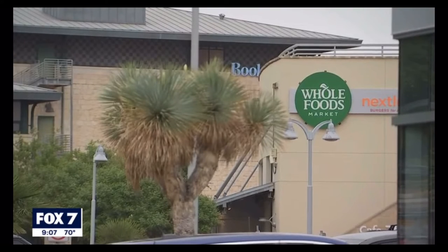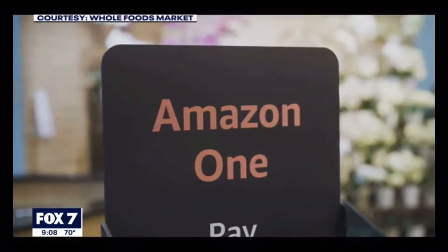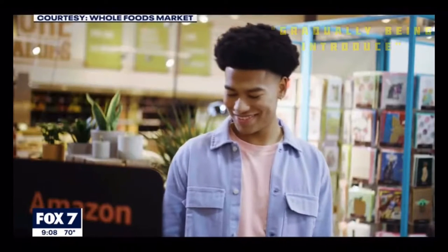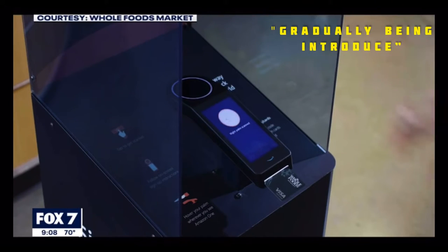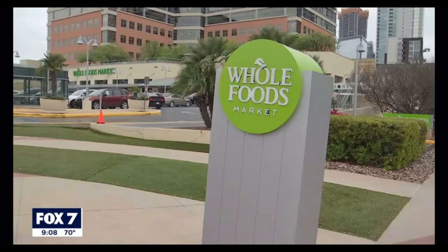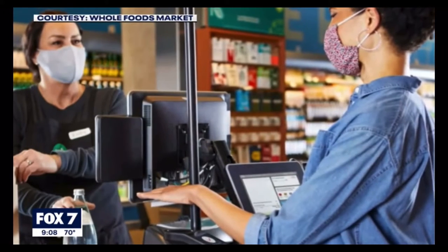The Arbor Trails Whole Foods in South Austin has become the first location in the area to introduce Amazon One, a palm recognition service. A spokesperson for Amazon One says it's meant to act as a convenient option for shoppers to pay with just the scan of their hand, with no need to pull out any form of payment once signed up. Some people we spoke with outside of Whole Foods in downtown Austin say it's strange, but they can definitely see a benefit of the service.